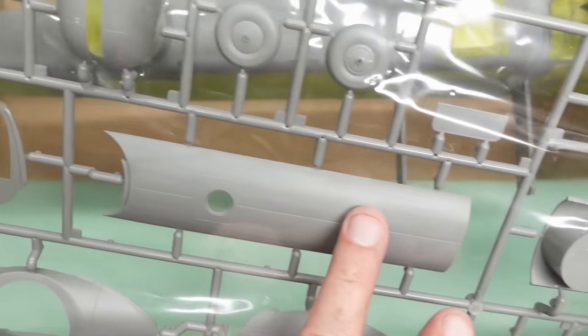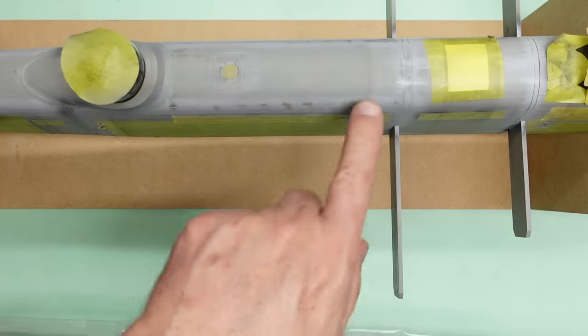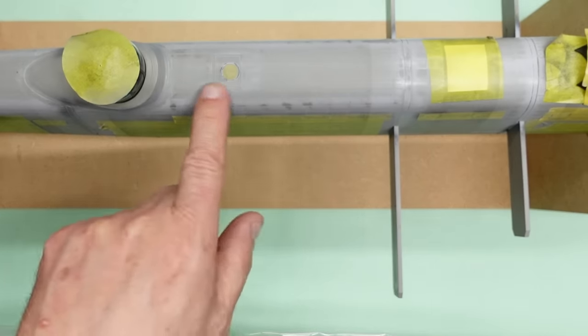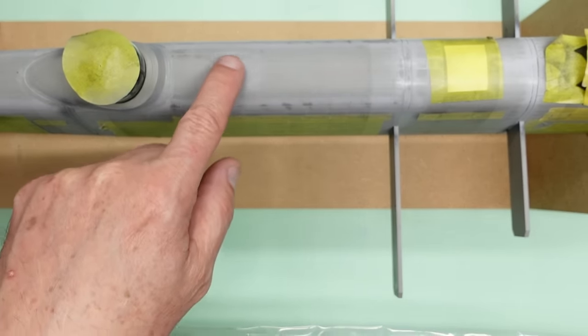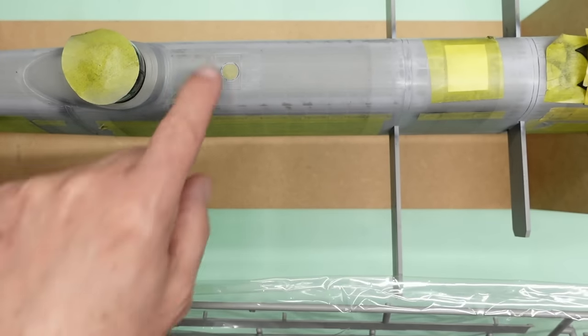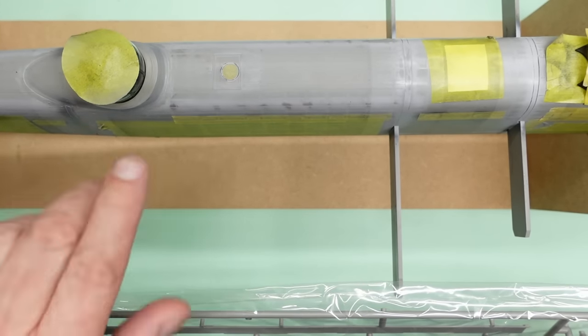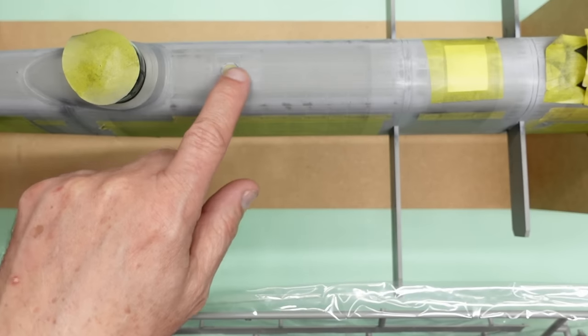Looking at the sprues from my second Border Models kit, there's the upper fuselage cap. Bear in mind — before you build, the fit of that clear part is awful. You might want to fit it before you actually put it on the model and then mess around with it, but it sits up too high and is too small in diameter.